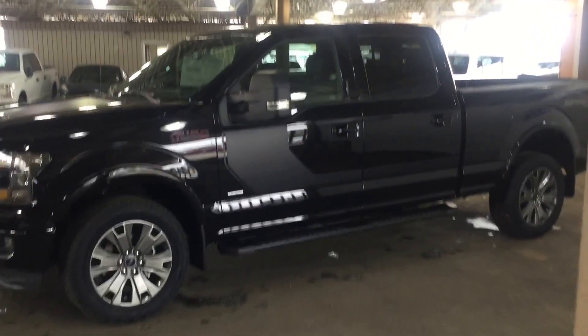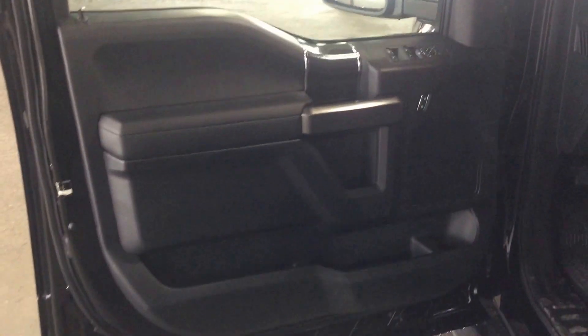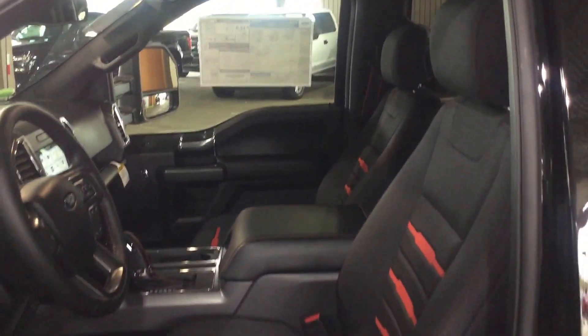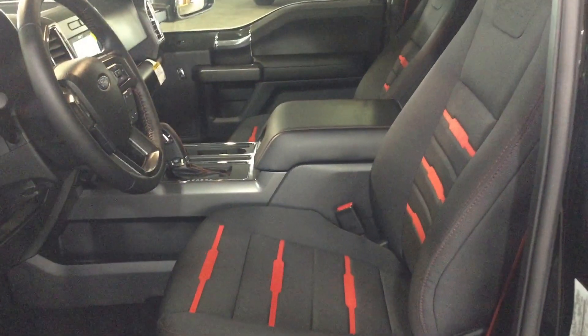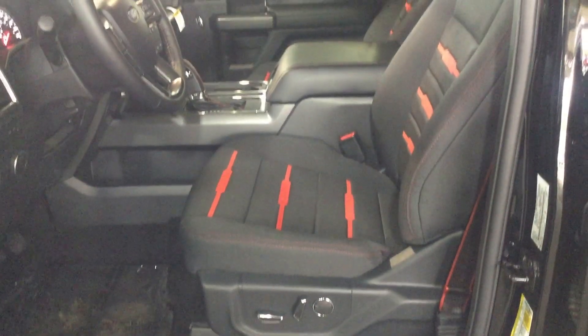Start off by taking you through some of the options inside here. You have a keyless entry keypad here. On your interior door panel you have power locks and windows, and some storage space underneath. Inside you have black bucket seats with red inlay, a center shift console, and power passenger and driver seats that are also heated.